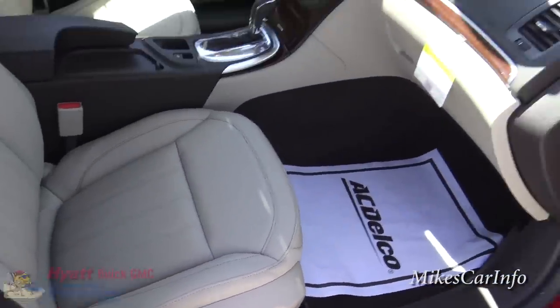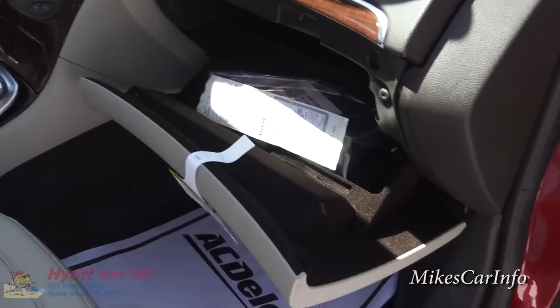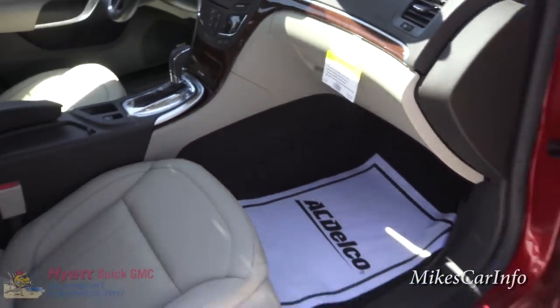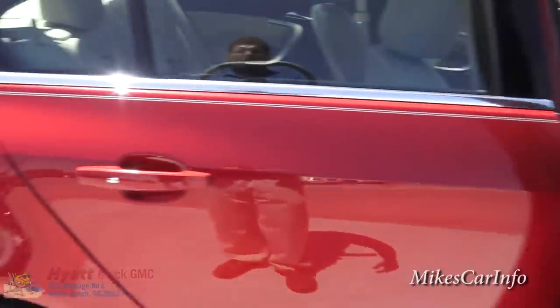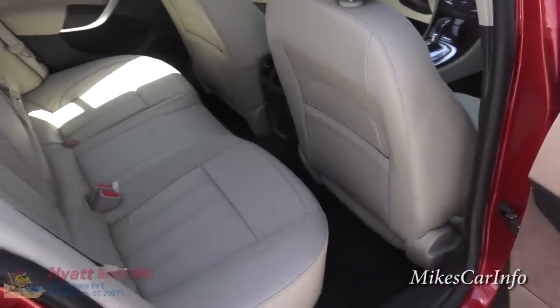There's the glove compartment with a felt lining — you've got plenty of room in there. You can see there's plenty of front leg room as well. Now let's check out the back.